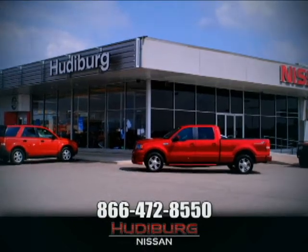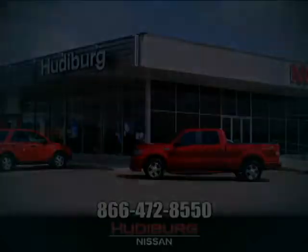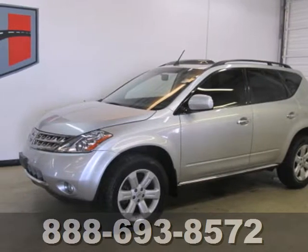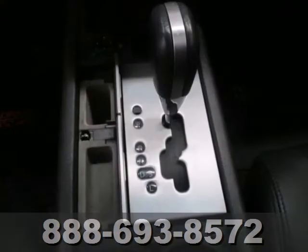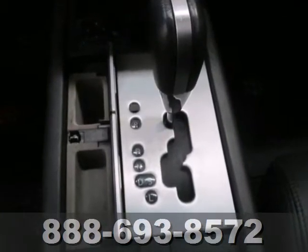At Hudeburg Nissan, we'll give you more! A crossover so sleek, it commands attention and offers reliability that's second to none. It's a 2006 Nissan Murano.